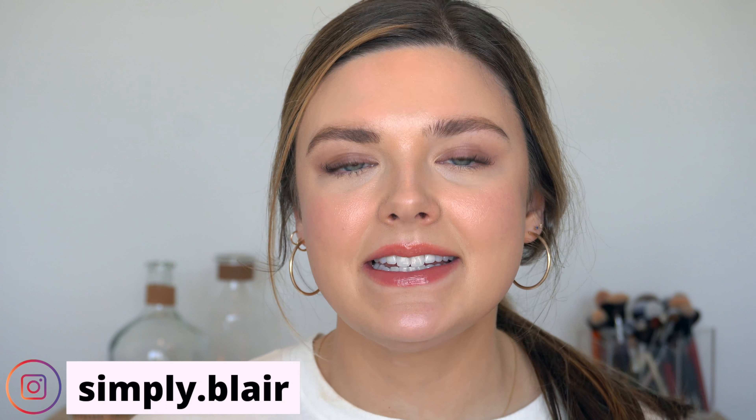Hi everyone, welcome back to my YouTube channel. If you're new here, my name is Blair. Today's video is just a very casual get ready with me. It's Saturday and I put on some makeup, so I figured I would share it with you guys — very simple skin, minimal eye makeup. I hope you enjoy. I have some coffee here, so if you're interested in getting ready with me, please keep watching.